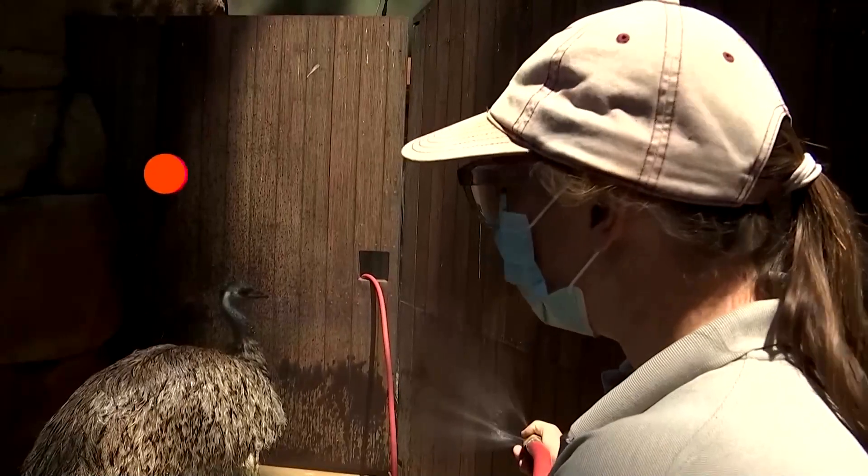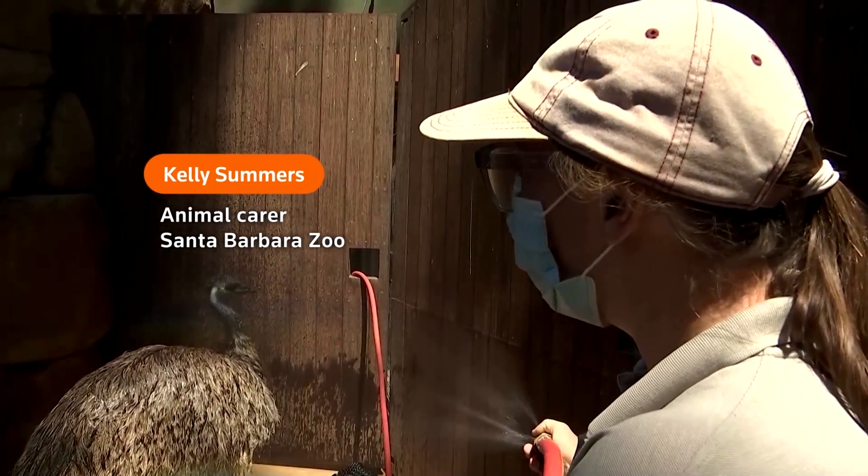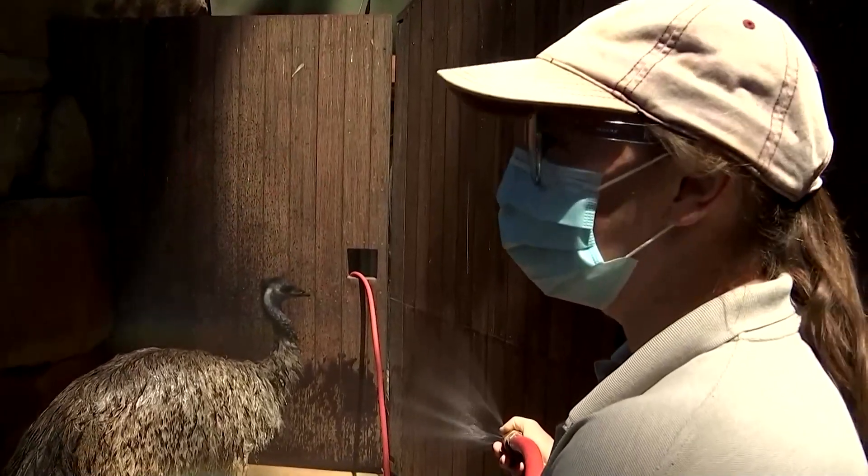He loves the dripping action that comes off of his body. He loves the sensation of the coolness, and he loves to preen his own feathers. So he could do this all day.